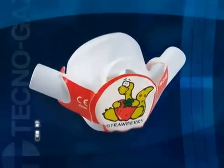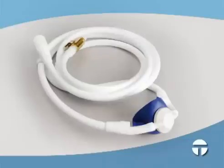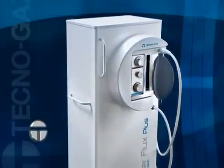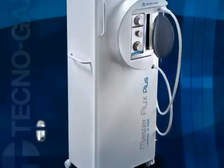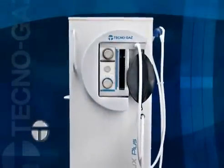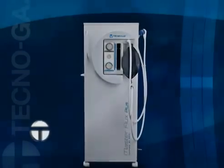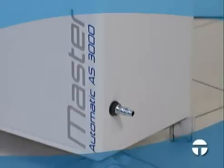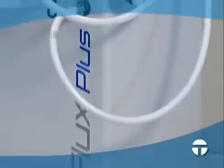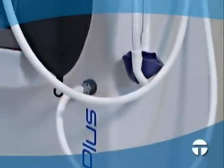circuit and a children's circuit. A third circuit for youths is an available option. All circuits are equipped to scavenge the exhaled gases through connection to an aspirator or passive duct system. This ensures that no exhaled gas will be discharged into the facility.